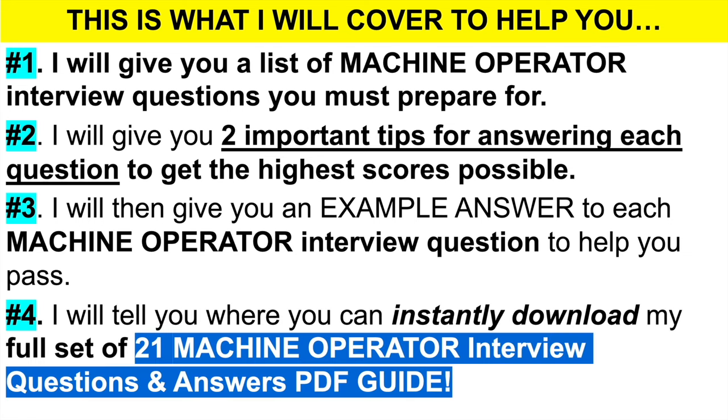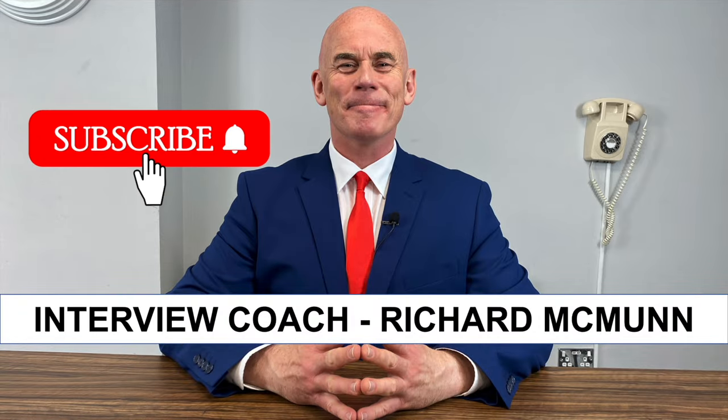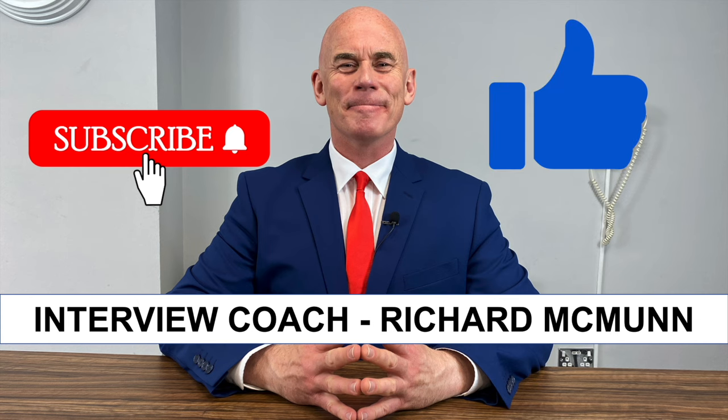Finally, I will tell you where you can instantly download these slides and my full set of 21 machine operator interview questions and top-scoring answers in a PDF guide. If you are new to this channel, please make sure you hit that subscribe button. Thousands of you are passing your job interviews — I can only help you if you are subscribed. It significantly increases your earning potential. Please subscribe and give the video a like, as that really does motivate me to create more content.